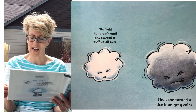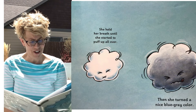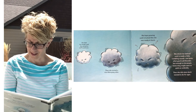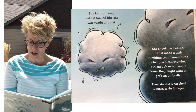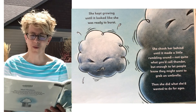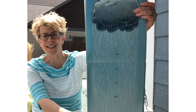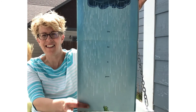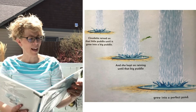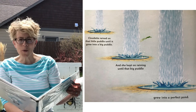This gave Cloudette an idea. She held her breath until she started to puff up all over. Then she turned a nice blue-gray color. She kept growing until it looked like she was ready to burst. She shook her behind until it made a little rumbling sound — not quite what you'd call thunder, but enough to let people know they might want to grab an umbrella. Then she did what she had wanted to do for ages. She let it pour. Look at that big picture — can you see her? It's really coming down. Cloudette rained on that little pond until it grew into a big puddle, and she kept on raining until that big puddle grew into a perfect pond.